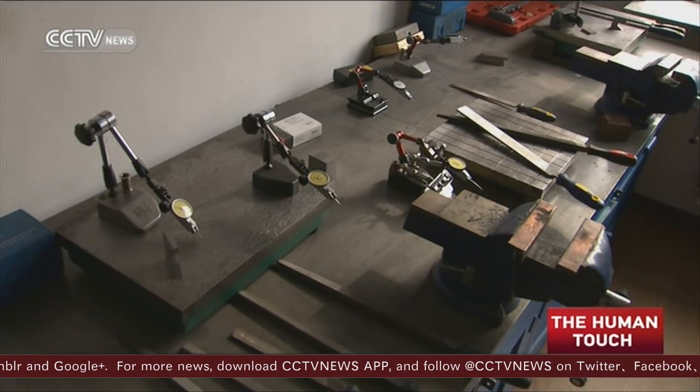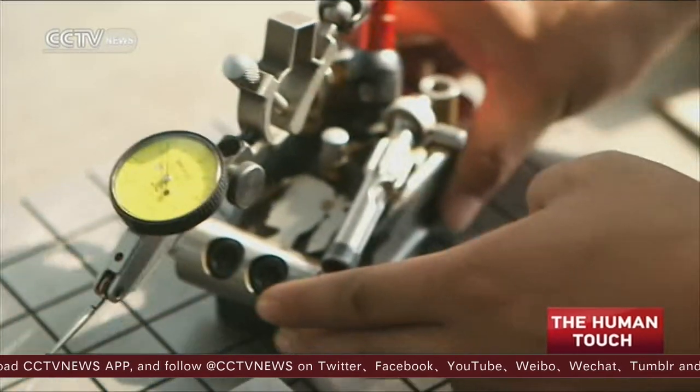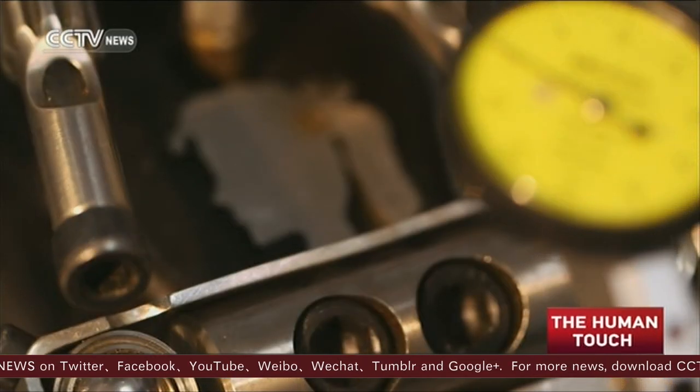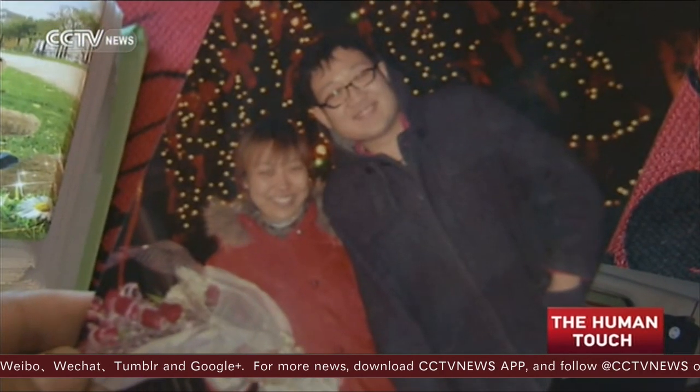After long research, Fang finally managed to finish this task by designing and building new molds. Apart from this, he has invented many other new tools to help him at work, and some of them have obtained national patents. On this machine, Fang has carved a figure of a woman — he says it's his wife, and it helped stop him feeling lonely at work.